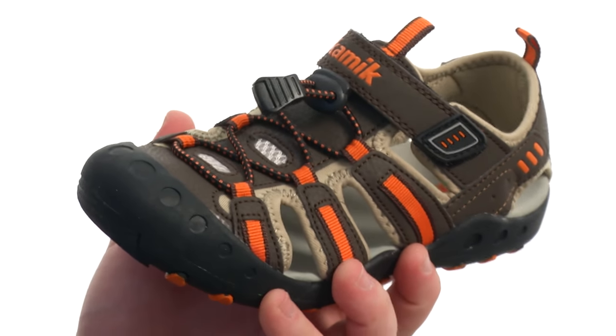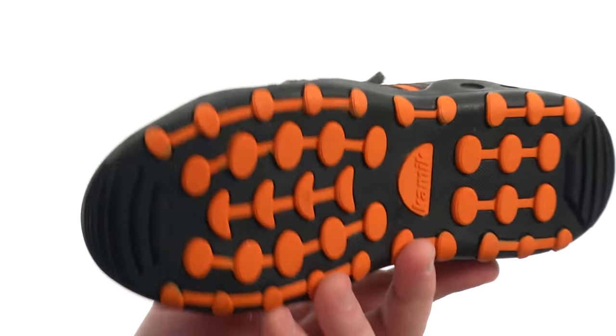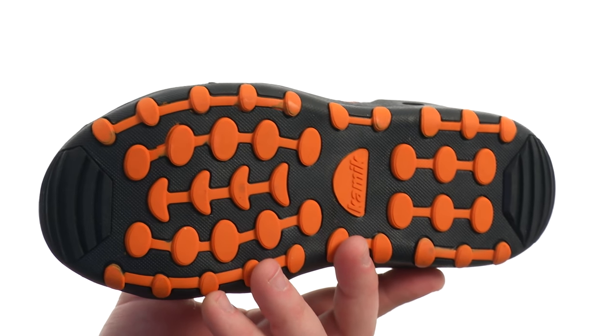system with pull loops at the tongue and heel for easy on and off. All of that sits quite confidently atop a sticky and durable synthetic outsole.